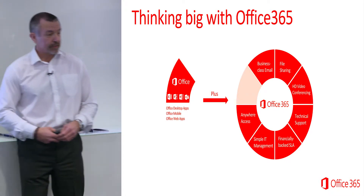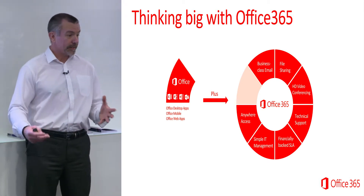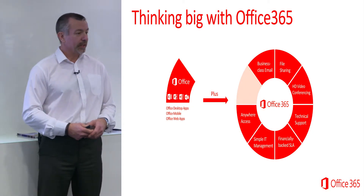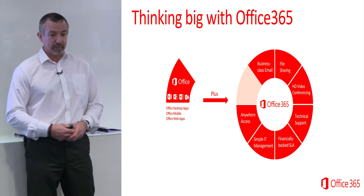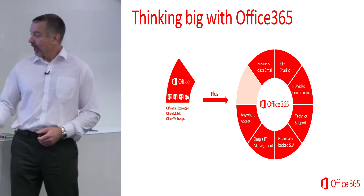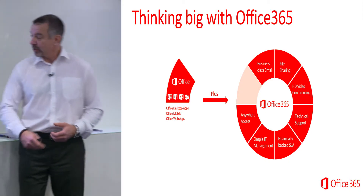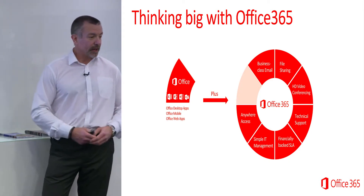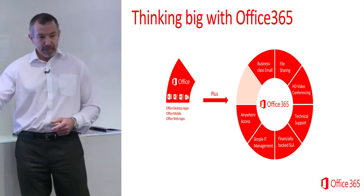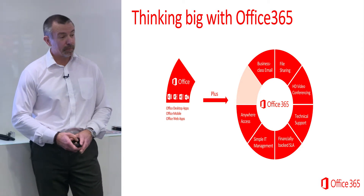HD video conferencing — some of you have probably used Skype. This is Skype on steroids. It's Skype for Business, and there's a whole lot of intelligent features in there. It allows you to communicate with customers, suppliers, and colleagues around the world at any time. It's also supported by service level agreements. And the IT management of that environment is very, very simple. If you want to create a new user, click on the menu, create a new user, it's done. This is not an onerous environment to look after or manage.